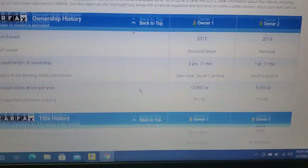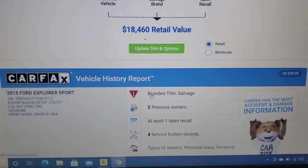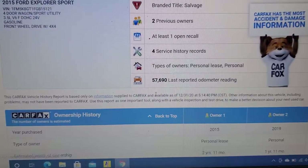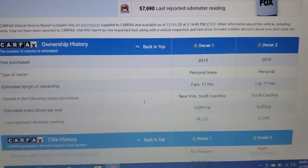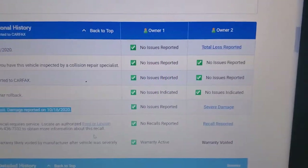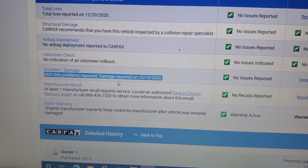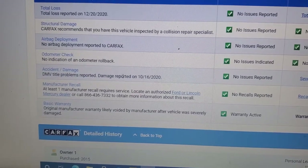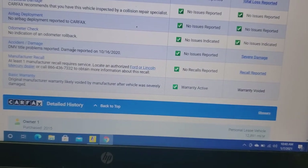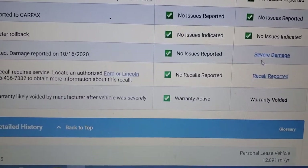Hey guys, it's Andy from Toy Barn. Just pre-documenting — we just got a 2015 Explorer Sport, another one that is a salvage title for vandalism. Look what Carfax says about this car — it's kind of crazy. It is a salvage title, so it's a total loss, and we have right here DMV title problems, damage reported on 10-16-20.